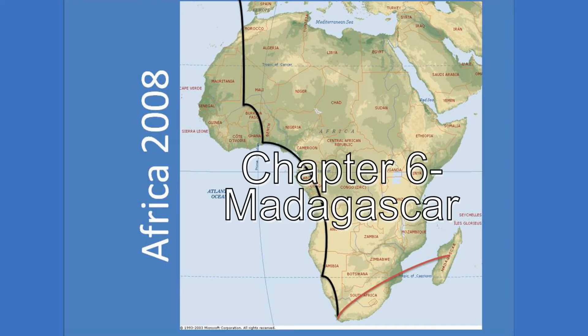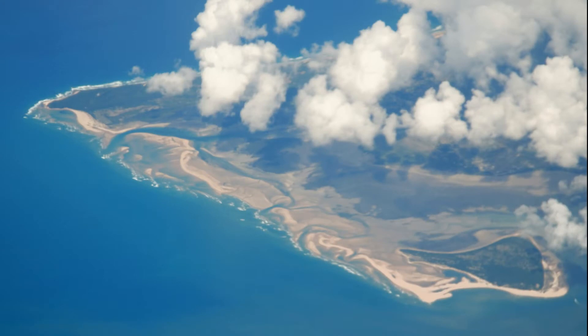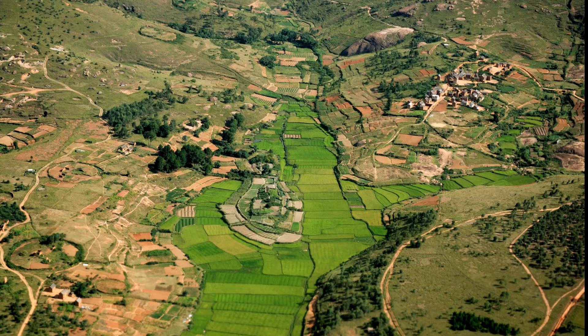And now for something completely different: Madagascar. Our first sight of Madagascar after crossing the Mozambique Channel. The first impressions from the air are of the intensity of cultivation and human habitation.